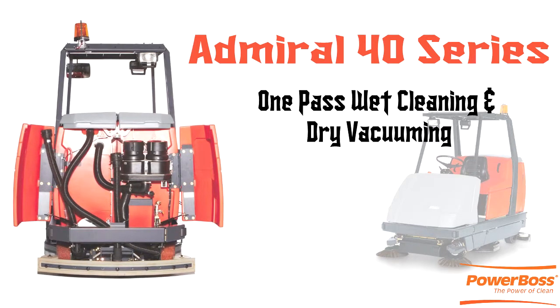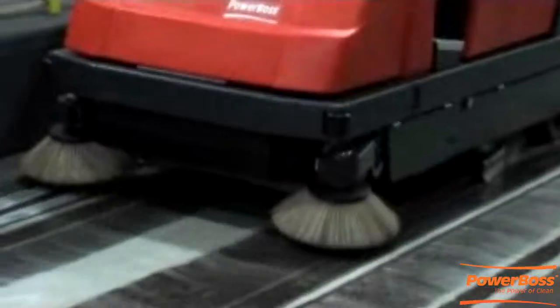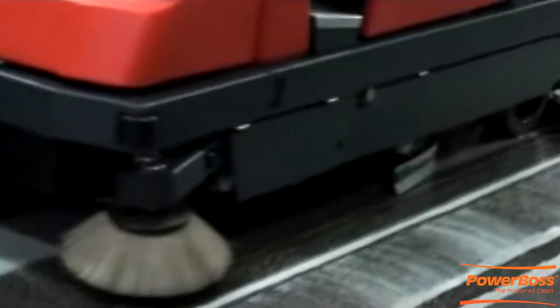The model also comes equipped with a water recycling system, side scrubbing unit, and cleaning agent system. Our cylindrical brushes make one-pass sweeping, scrubbing, and vacuuming a reality.